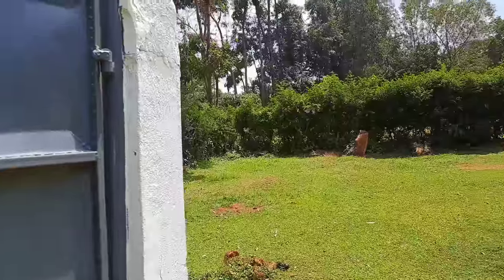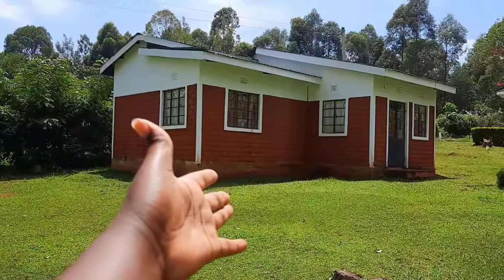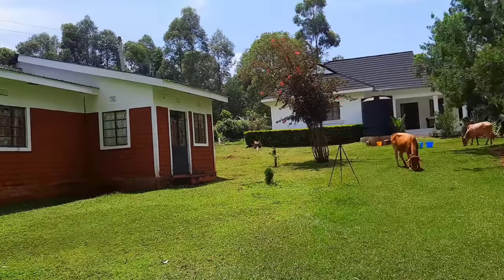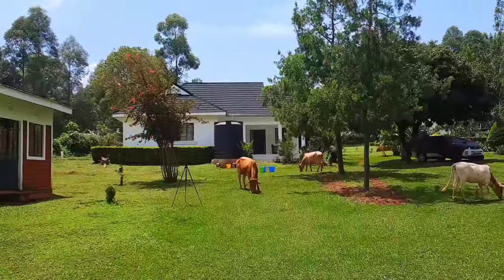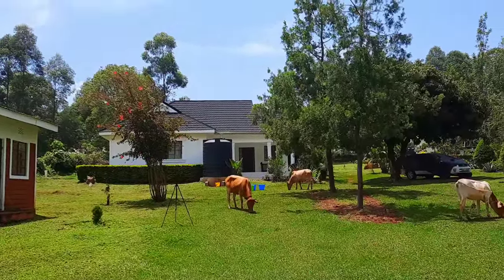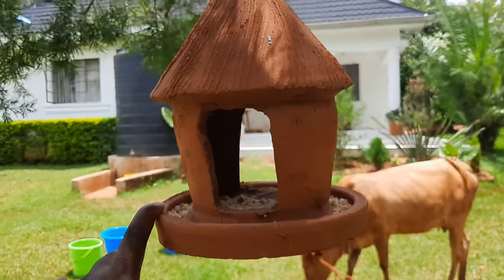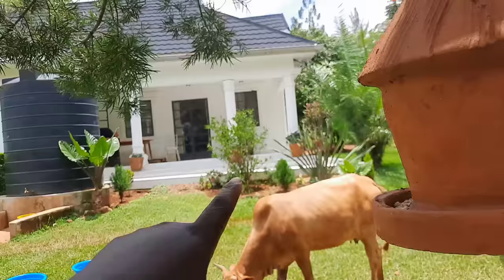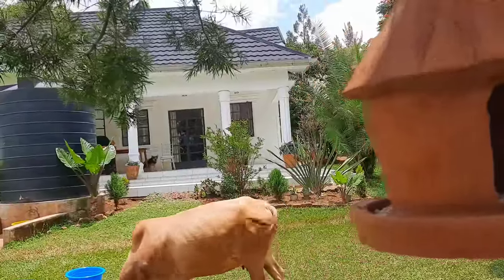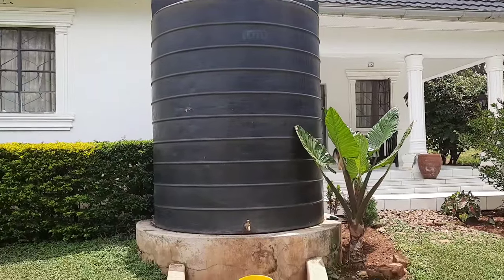On the left from the gate is my brother's simba — a simba is a house that every boy child constructs within their home. Straight ahead is the main house, that's my parents' house. Right in front of the house I placed this bird feeder, so when I'm seated on the porch I can view the birds as they eat from here.